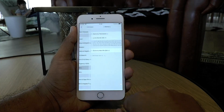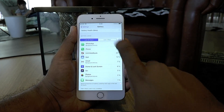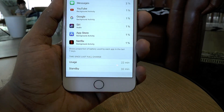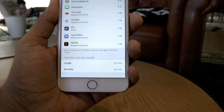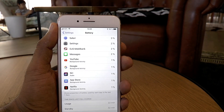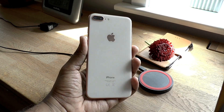With a 2691mAh battery, battery life is pretty good. Apple really knows how to optimize their hardware with their software. I do manage to complete my day with a single charge whether I use the phone heavily or moderately — getting through the whole day won't be a problem for most users.